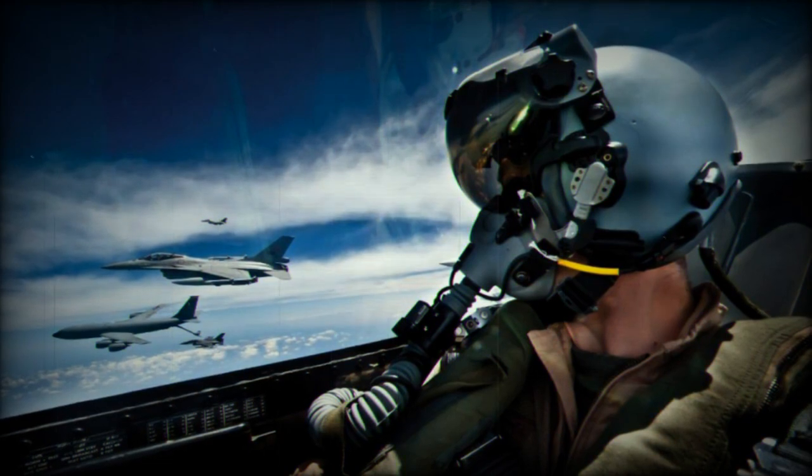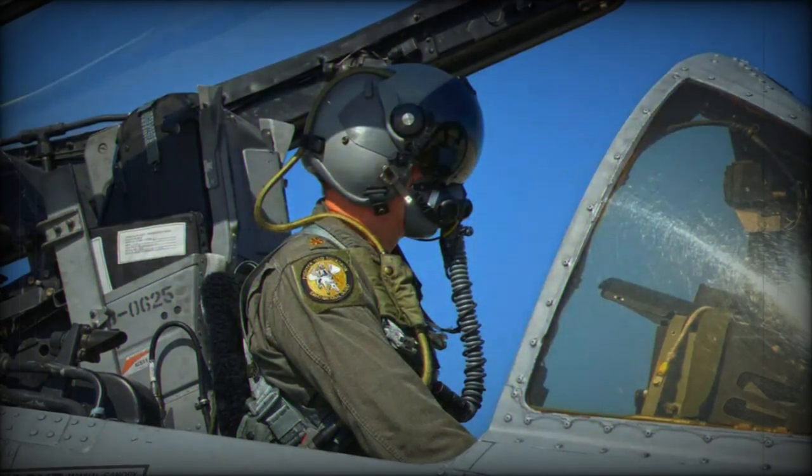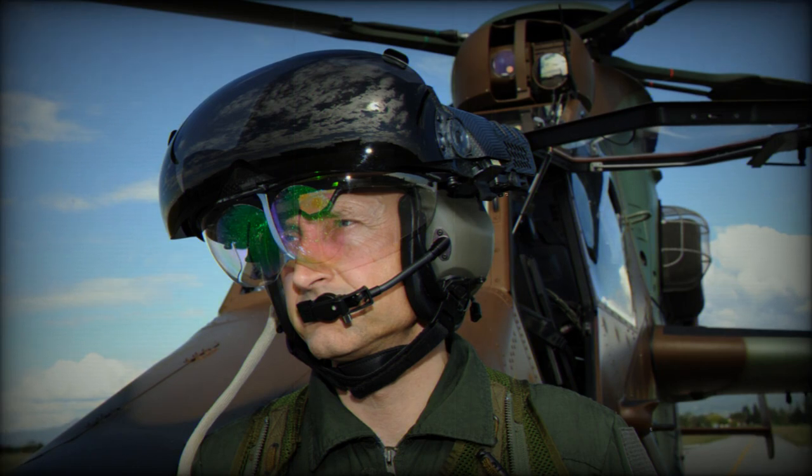Thales expects this contract to be just the start as the F-A-50 is made available to customers worldwide. Scorpion is well-suited to also be easily adapted onto the T-50 Advanced Jet Trainer and TA-50 lead-in fighter trainer, as HMDs are becoming integral to most current and future combat aircraft.